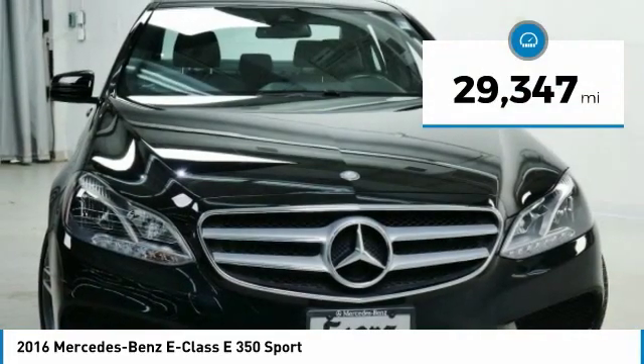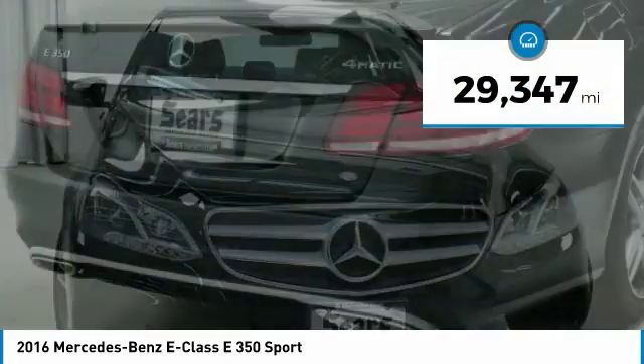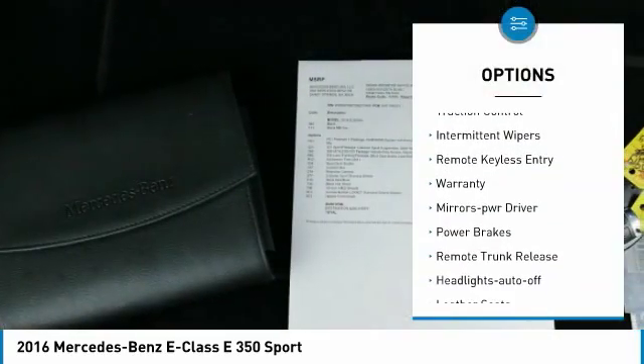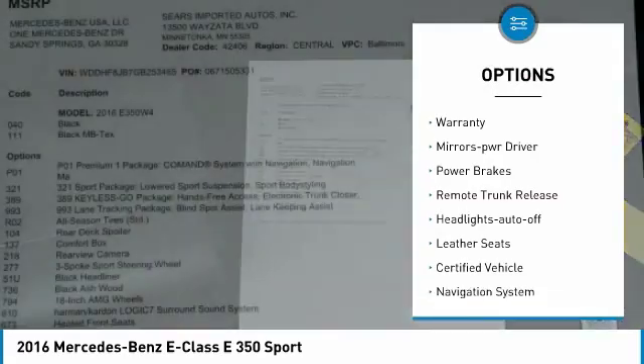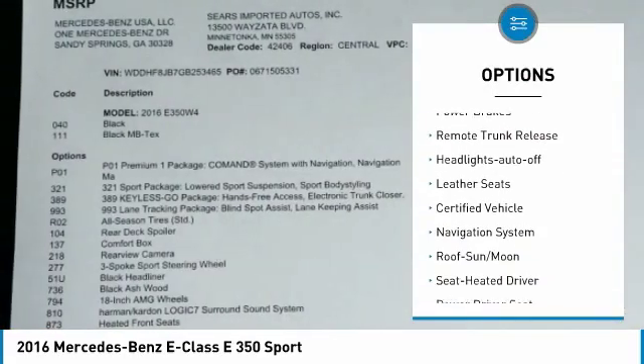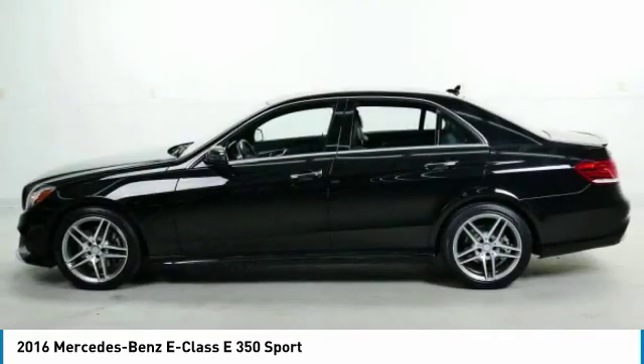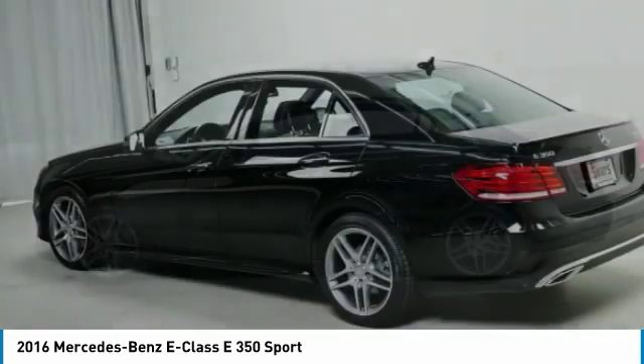This vehicle has less than 30,000 miles. Here are some of this vehicle's great options: all-wheel drive, traction control, intermittent wipers, remote keyless entry, warranty, mirror memory, power brakes, remote trunk release, headlights auto-off, leather seats.